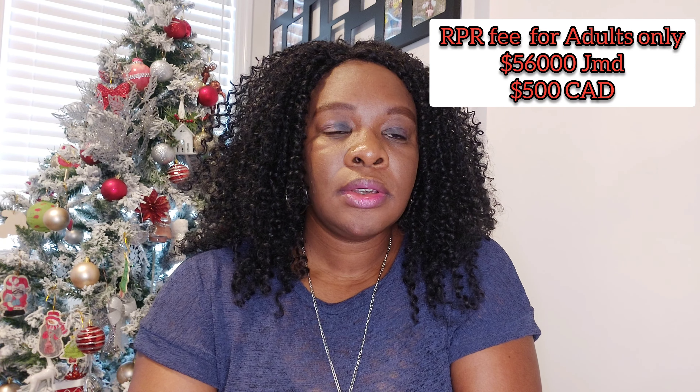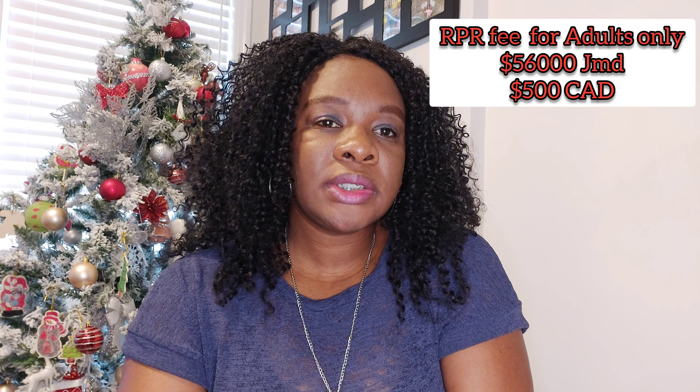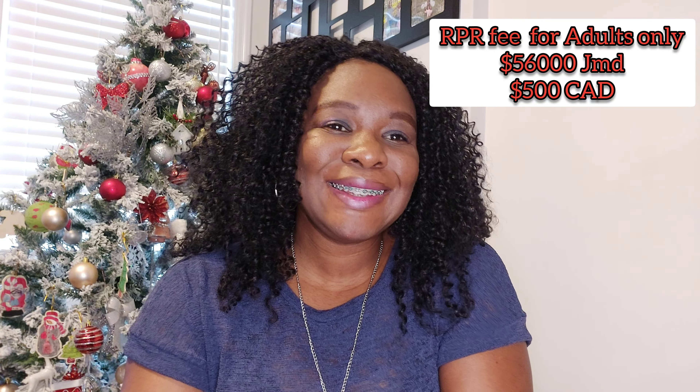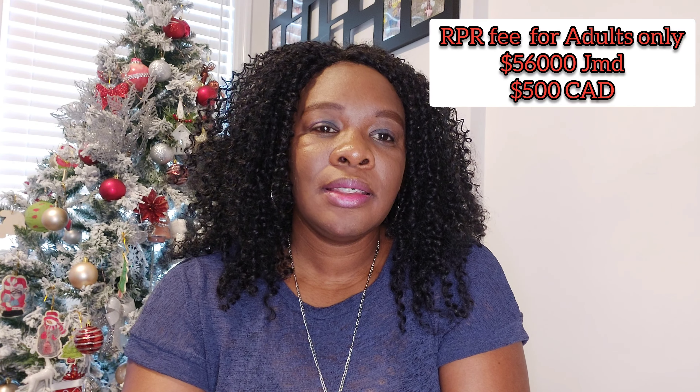There is also another fee called the Right of Permanent Residence fee, and this is only for adults. You can pay it together with your processing fee or after they have requested your passport. The Right of Permanent Residence fee is 56,000 Jamaican dollars per adult, or 500 Canadian dollars. So for two adults that would be 1,000 Canadian dollars. You would not have to pay this fee for your children — only for adults.